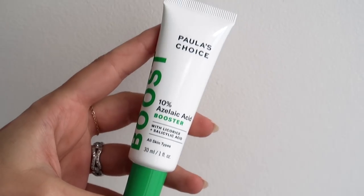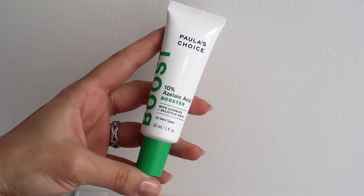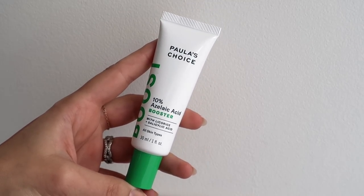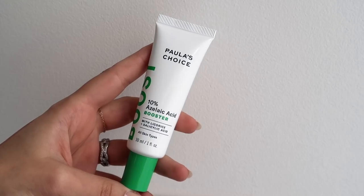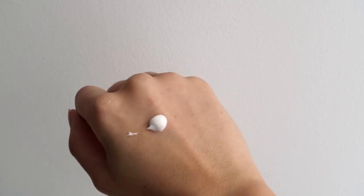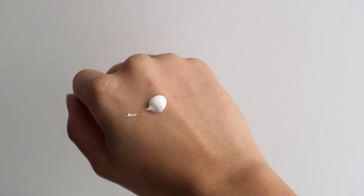I ordered this when it first came out and I've really been enjoying it. It's the Paula's Choice 10% Azelaic Acid Booster. It also contains licorice extract and salicylic acid. Especially since I have quite acne-prone skin, it is an ingredient that really intrigued me. It's an acid derived from grains like wheat and barley and it's not as intense as glycolic acid. It is more gentle and it exfoliates the skin in a different way than traditional AHAs and BHAs.